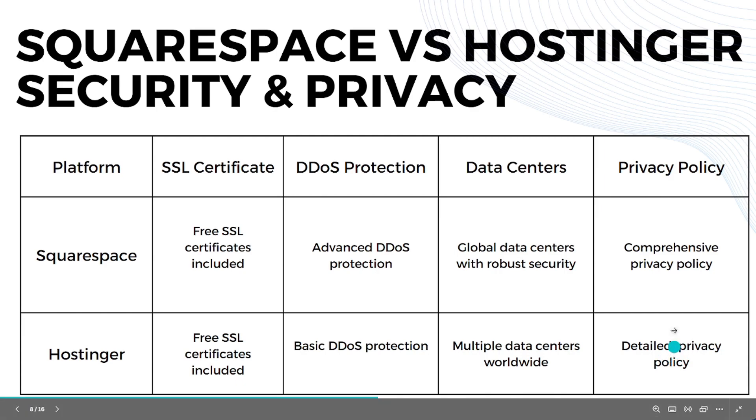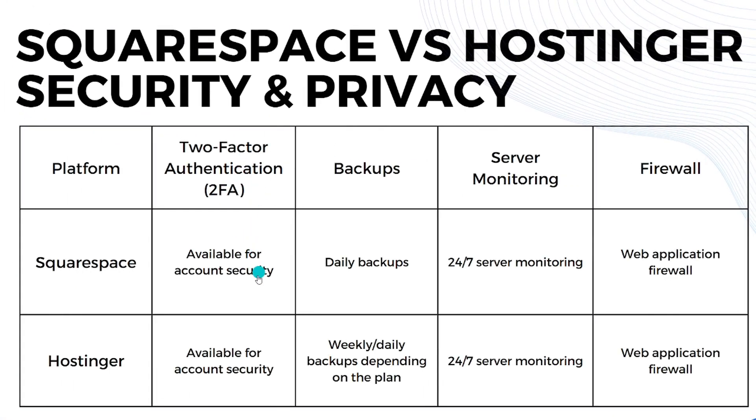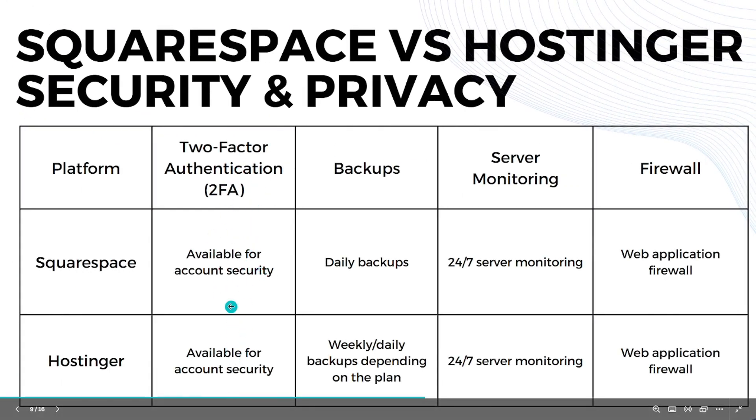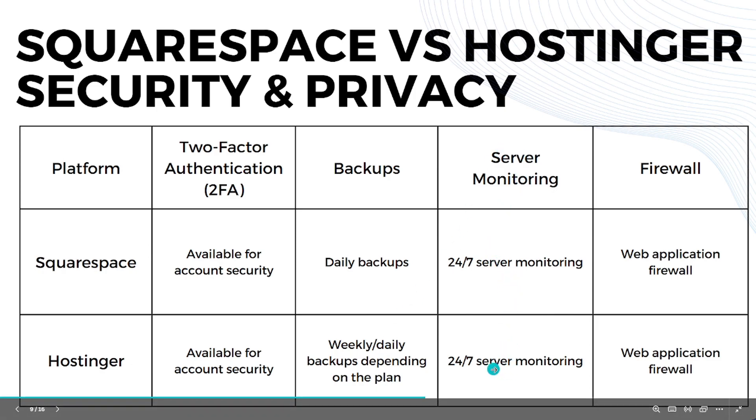For privacy policy, Squarespace's is very comprehensive while Hostinger's is detailed. Both platforms offer two-factor authentication for account security. For backups, Squarespace provides daily backups while Hostinger offers weekly or daily backups depending on the plan. Both platforms also have 24/7 server monitoring.